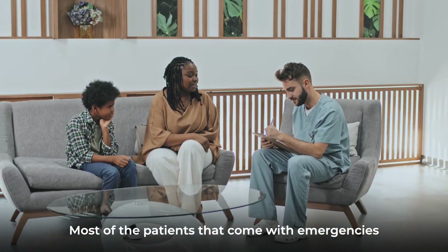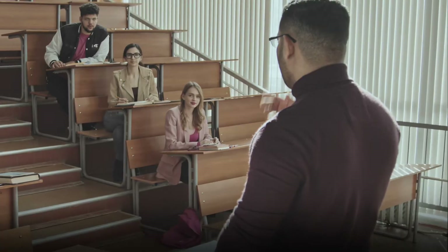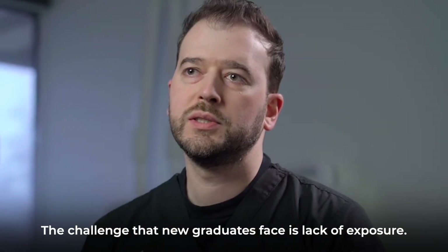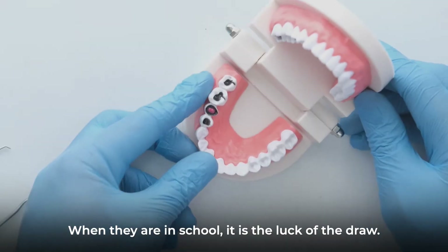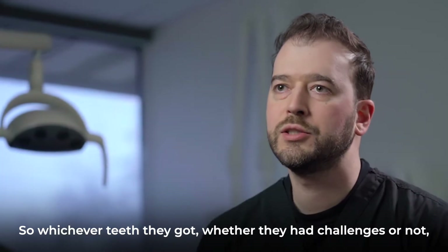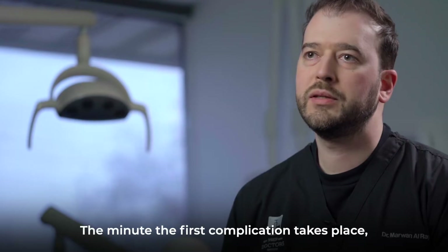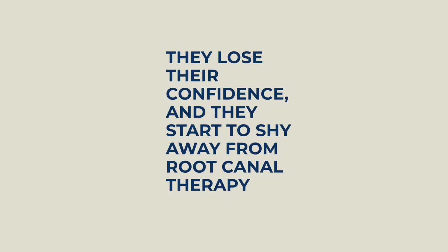Most of the patients that come with emergencies will require root canal therapy. The challenge that new graduates face is lack of exposure. When they are in school, it is the luck of the draw, so whichever teeth they got, whether they had challenges or not, that's how they build their experience. The minute the first complication takes place, they lose their confidence and they start to shy away from root canal therapy.